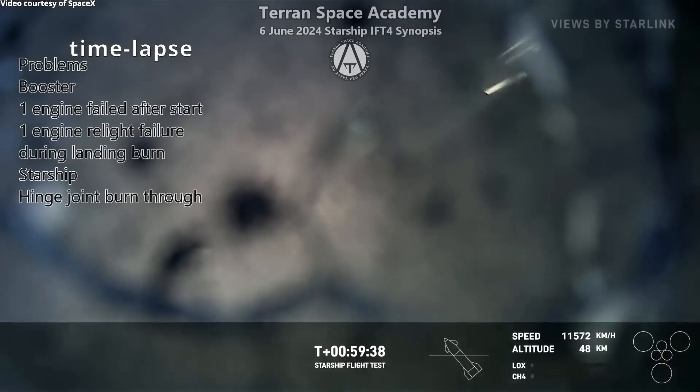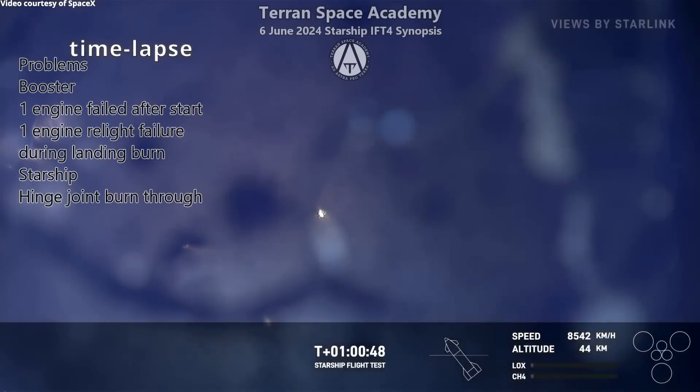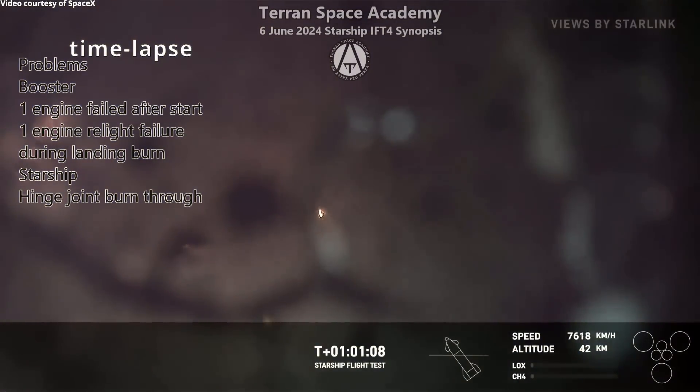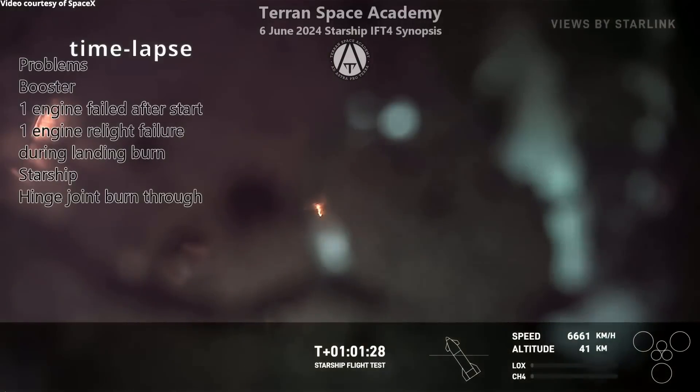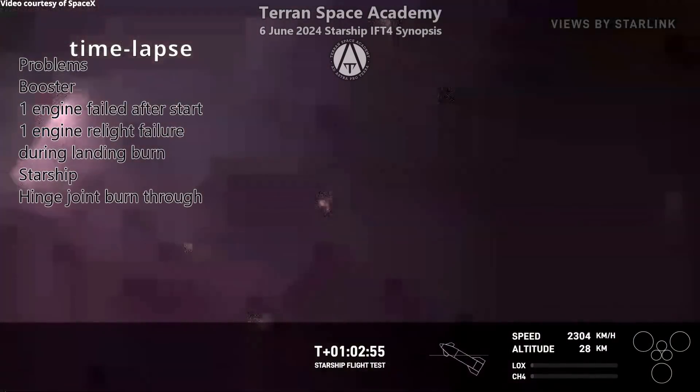Everything's looking good — it's slowing down rapidly. It started slowing down before 100 kilometers, but after 100 kilometers the atmosphere gets a lot thicker. It also seemed to coast along in the upper atmosphere, around between 60 and 80 kilometers, perhaps bleeding off speed before reaching the thicker atmosphere.